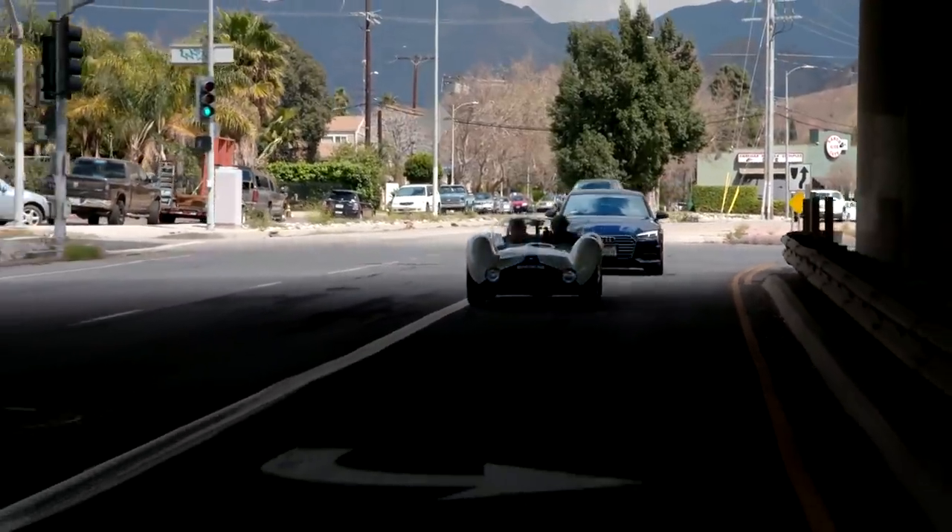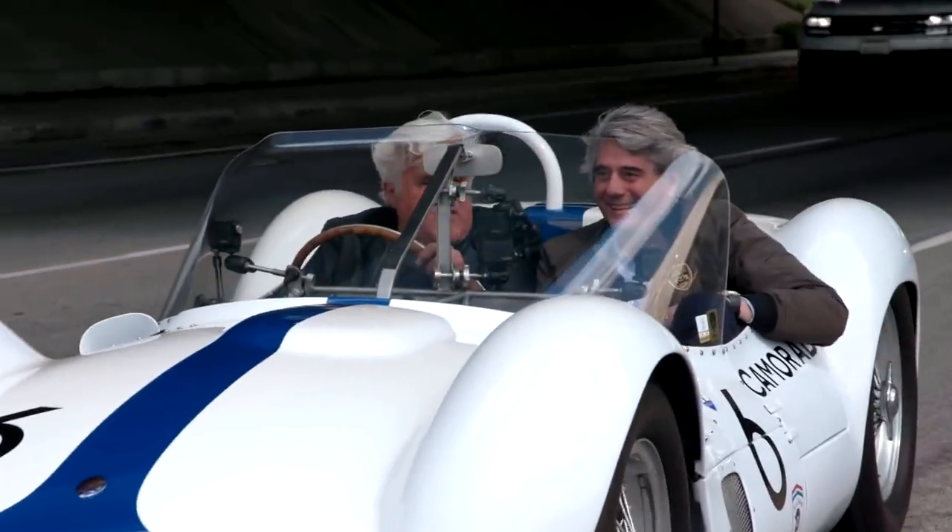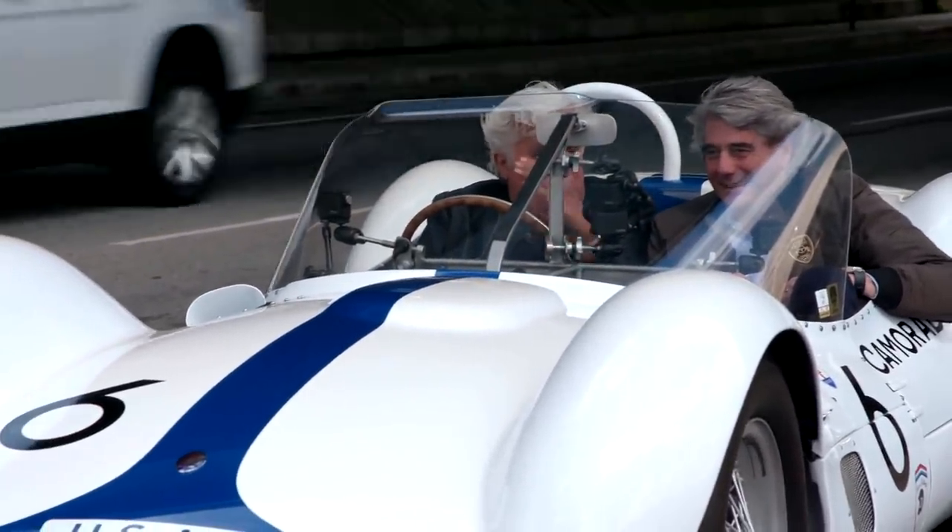This car ran at Le Mans in 1960 and 1961. It seems so robust — you could run this car, race it. It doesn't seem like the kind of car you'd have to change pistons every other race. These cars are pretty bulletproof, although putting 3-liters into a 4-cylinder engine means the pistons are very large — like paint cans with not a lot of space in between.